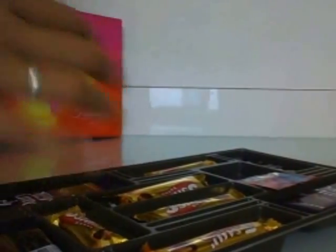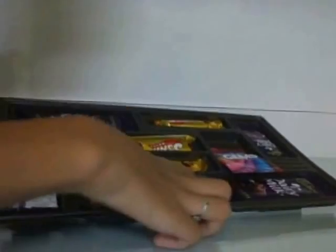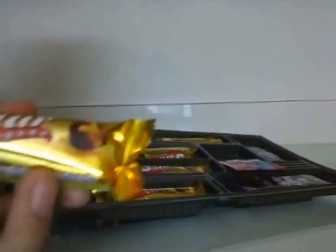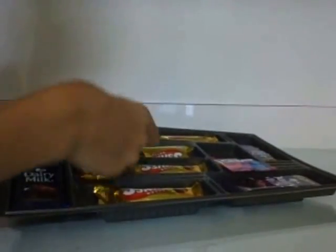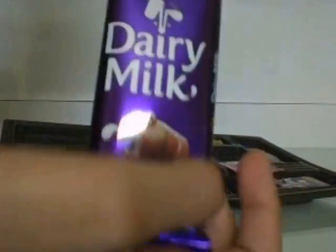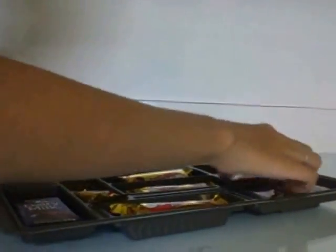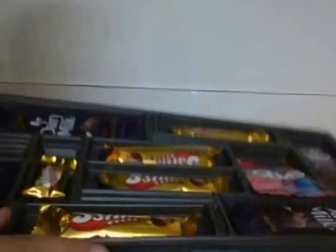Here are all the chocolates we get. We have one, two, three, four, and five — okay, four big Five Stars, which are these ones. One small Cadbury Dairy Milk, one small Cadbury Dairy Milk, and two big Cadbury Dairy Milk. We also get one more small Cadbury, so we get two small Cadburys.